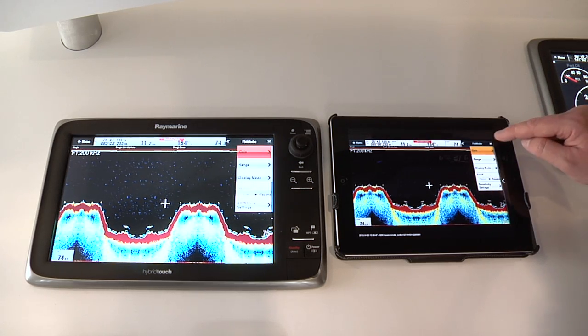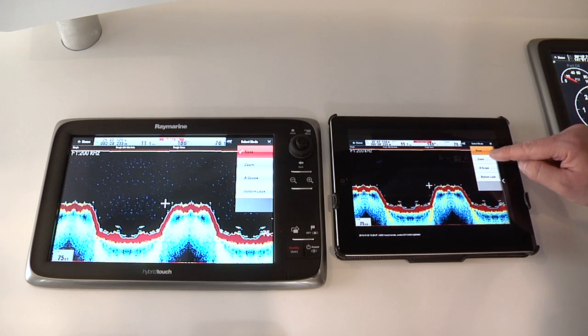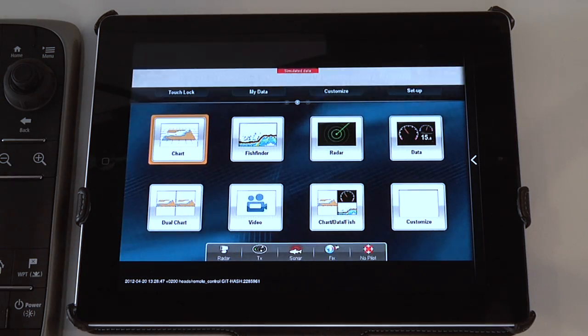The new RayControl app transforms tablets like the Apple iPad into a full-function RayMarine MFD repeater with seamless touchscreen interaction between the tablet and multifunction display.